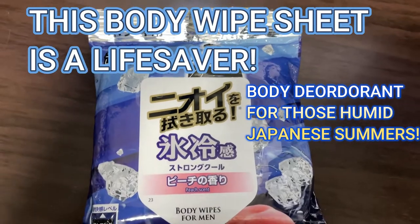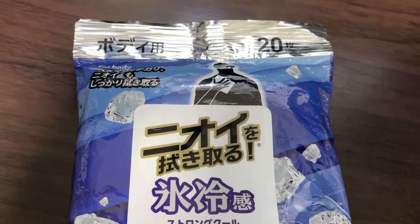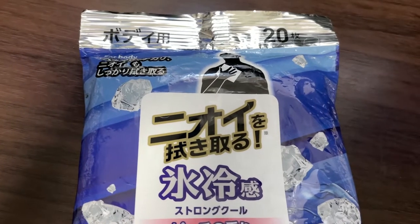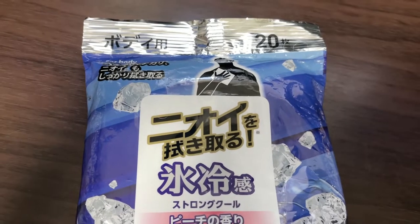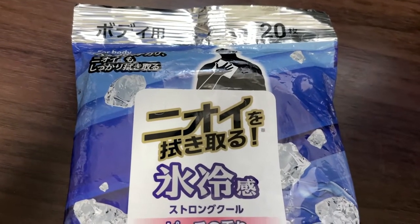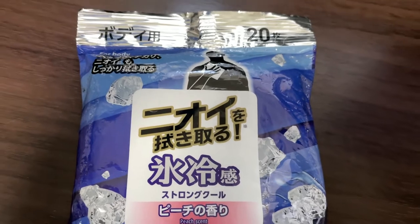Hi everyone, it's James in Japan. You're looking at a body deodorant made in Japan. It is August 2nd, 2022 — it's hot, humid, and steaming outside, about 33 degrees Celsius. We're in a heat wave. If you're in Japan now or if you visit Japan during the summer months, you're going to want to try this.